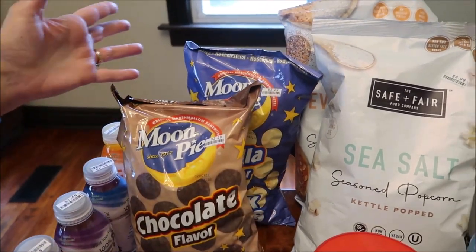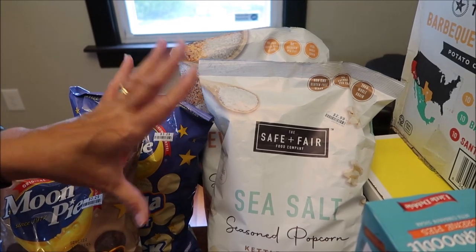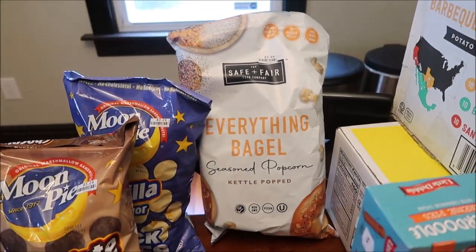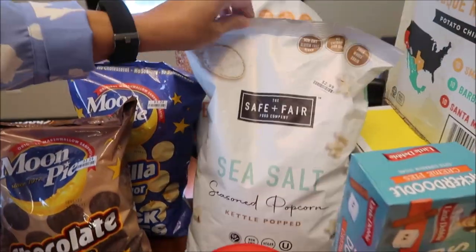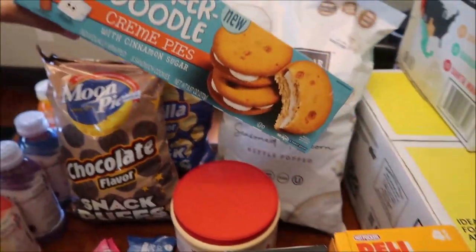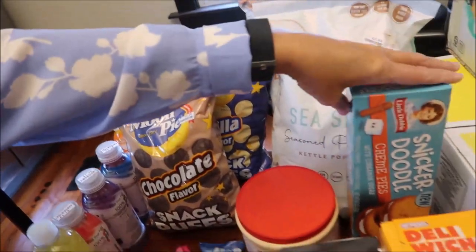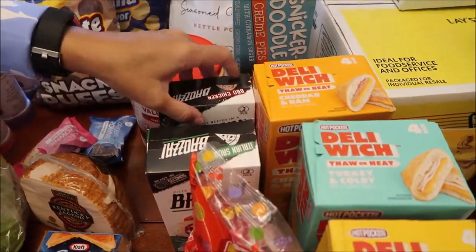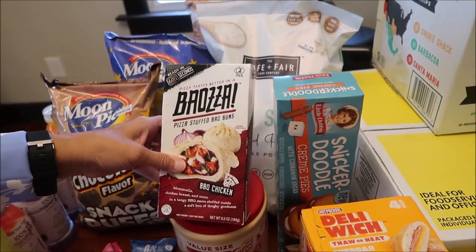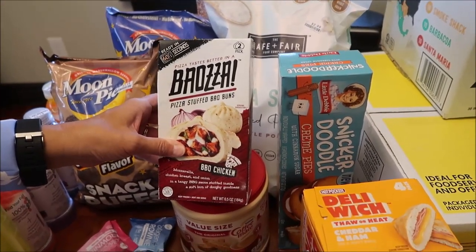The Moon Pie snack puffs had two flavors - chocolate and vanilla. I know there's a strawberry but they didn't have it there. We also bought some Safe and Fair Food Company popcorn: sea salt and everything bagel. Then at Meijer we bought some coffee creamer and the new Snickerdoodle Cream Pie Little Debbies, which Kevin is going to be reviewing on his lunchtime review.